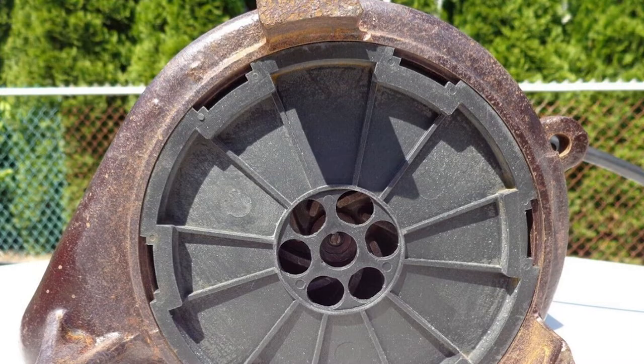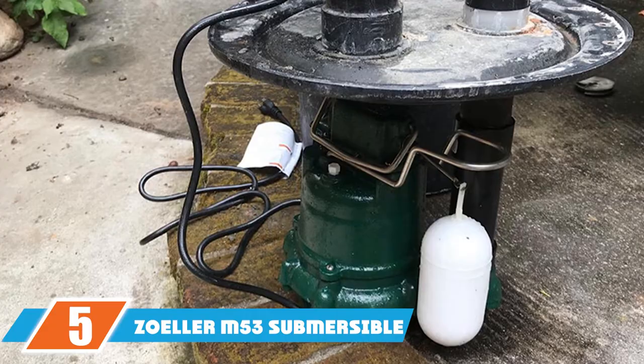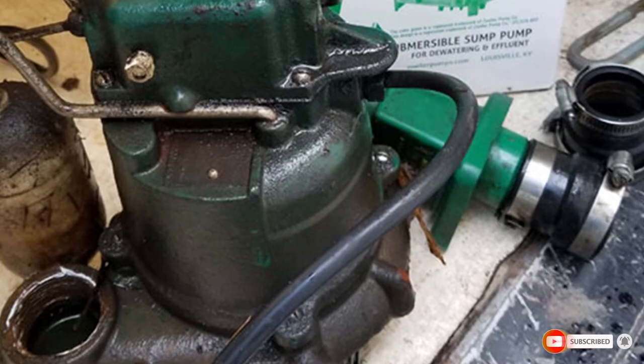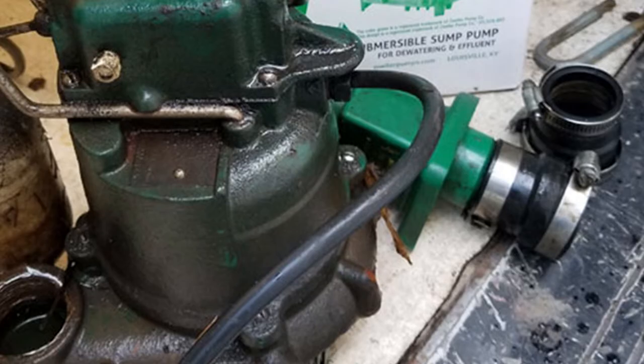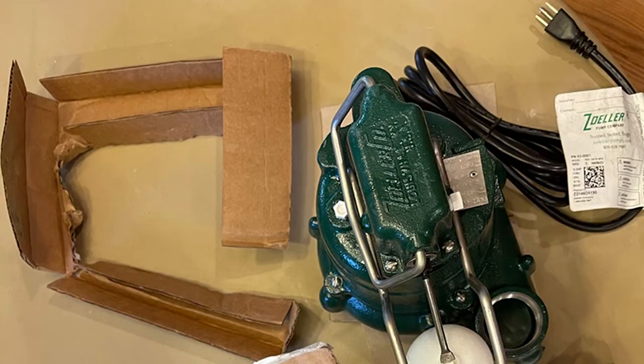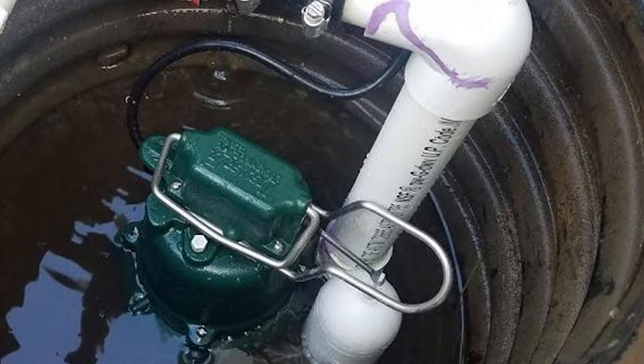The number five position is held by the Zoller M53 submersible sump pump. This 1/3 horsepower submersible pump from Zoller can also be used as an effluent pump in a septic tank, and is able to pass solids up to 1/2". With a flow rate of 2580 GPH, this pump is certainly not the most powerful on the list, yet its price is up there with the highest-priced options. A three-year warranty backs its reliability, though the manufacturer will only honor the warranty for products purchased directly from them.